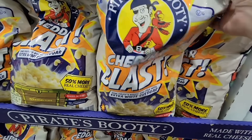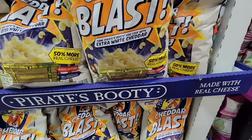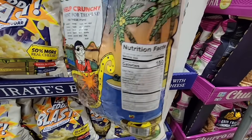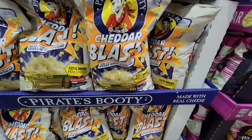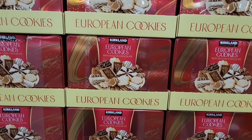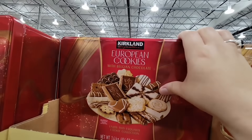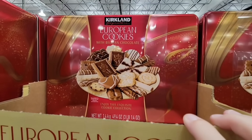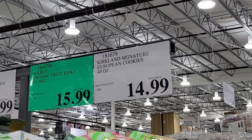There's a new Pirate's Booty — the Cheddar Blast. They've added even more extra white cheddar, 50% more of the real cheese. This is actually pretty good — one of those items where I can't quit eating these. This is a new flavor here at Costco, and it's kind of good to change it up since there's usually just one flavor of this brand. $6.89. And the European cookies are back — very exciting. These are so good. I love having these on hand, especially for gatherings. It's a good variety of cookies, and you can reuse the tin for gifts. The price stayed the same: $14.99, same as last year.